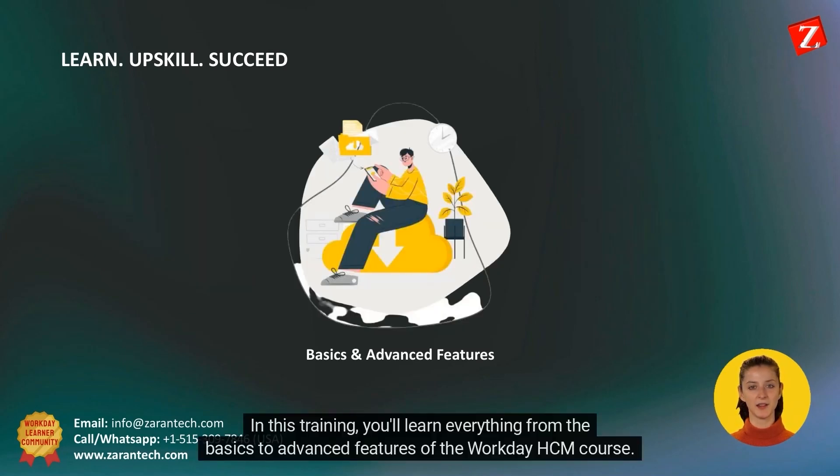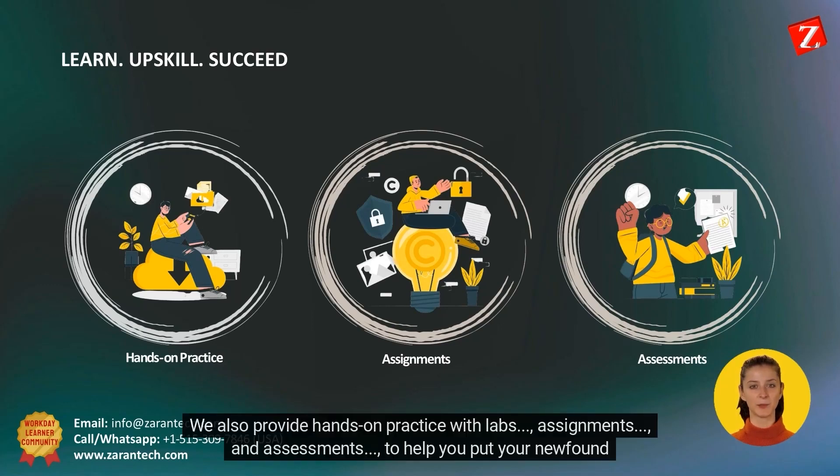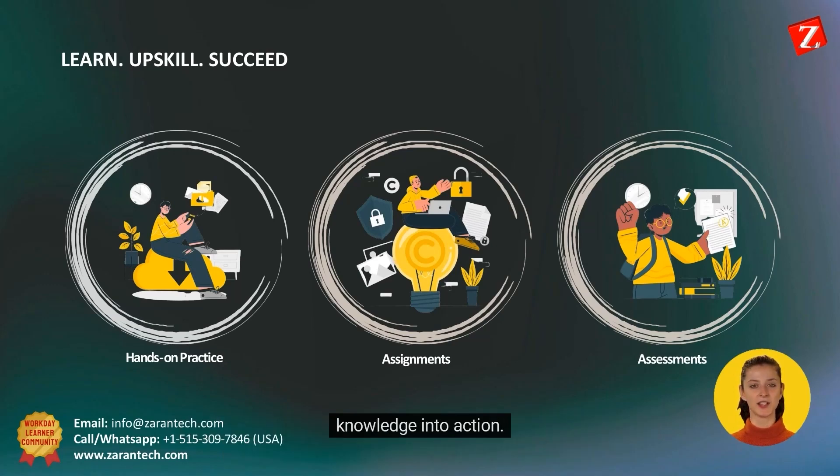In this training, you'll learn everything from the basics to advanced features of the Workday HCM course. But it's not just about watching videos. We also provide hands-on practice with labs, assignments, and assessments to help you put your newfound knowledge into action.